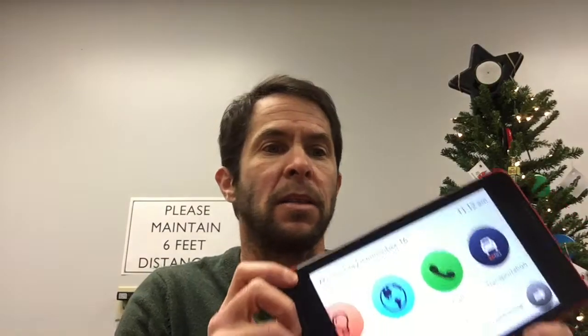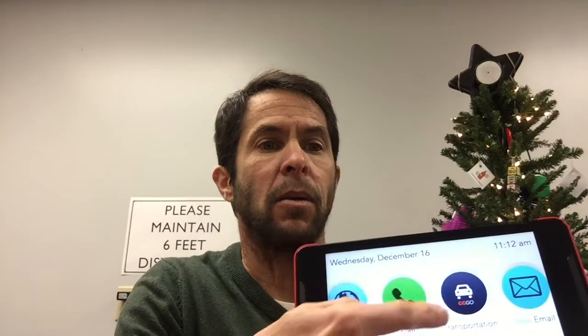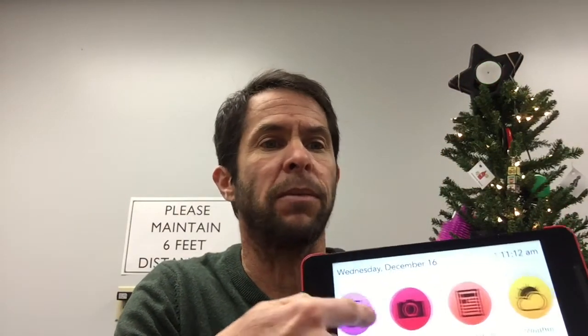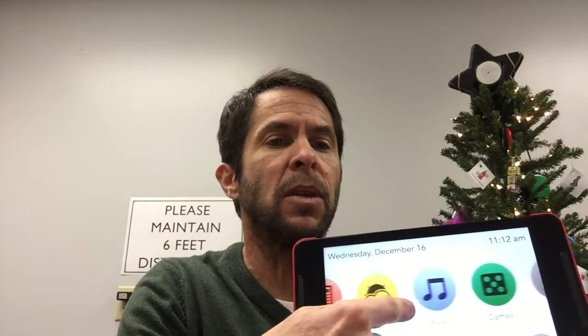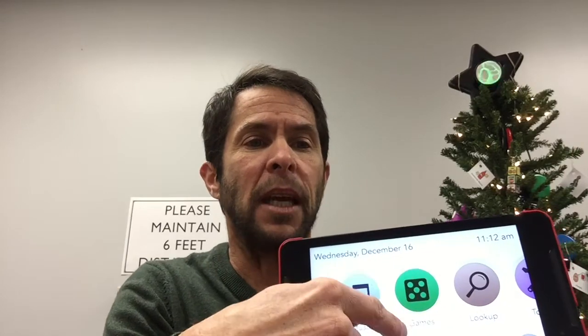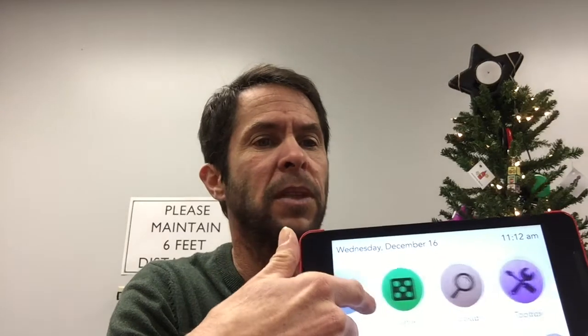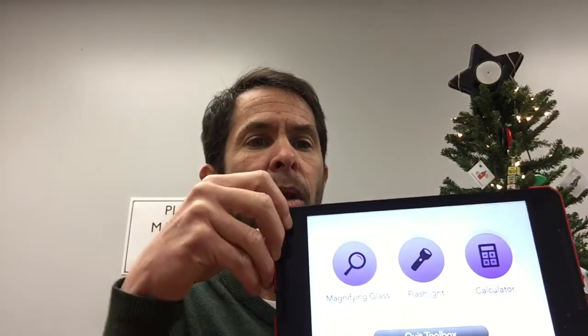This does not require a Wi-Fi connection — it has unlimited data. So if you want to search on the internet, call for a ride, check your email, take photos, share photos with your contacts, or listen to music — over 30 million songs — there are also games specifically designed for seniors, 15 games.